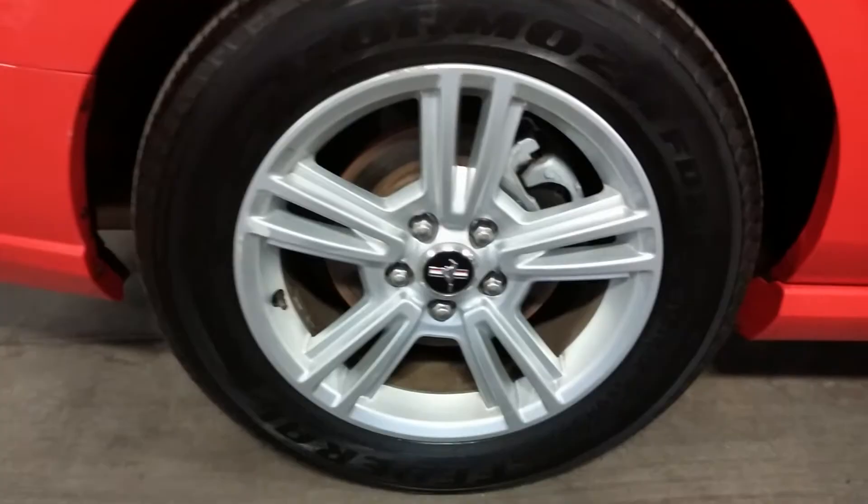Here of course is your rear passenger side rim — very nice. It is curbed up a little bit right there, about an inch. And there's your tire for that, definitely more than a half-life.